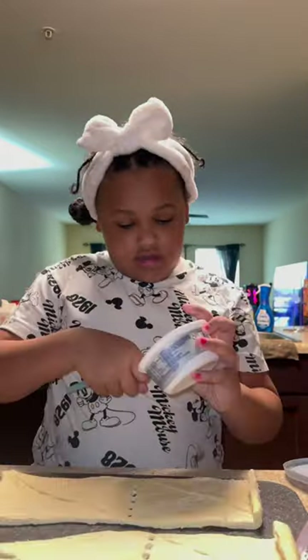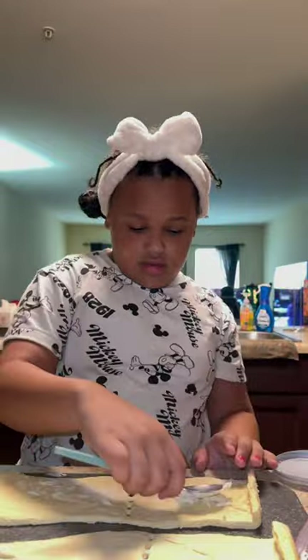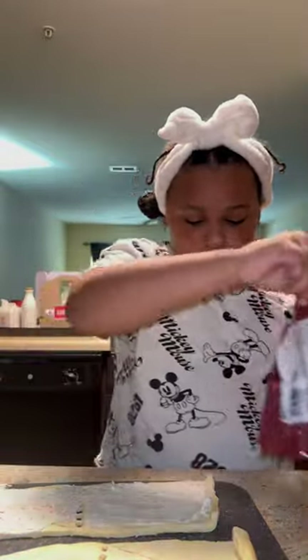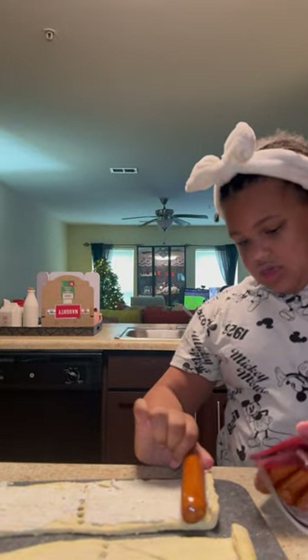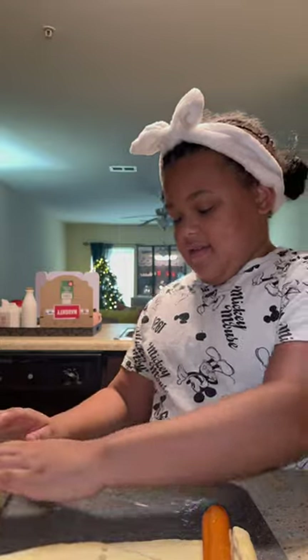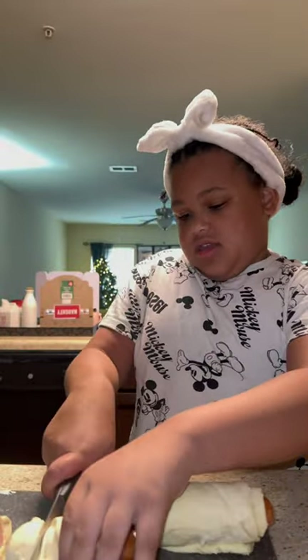I didn't want to make them the regular way, so I got out some crescent rolls, split them in half, and on one end we rubbed some garlic and herb cream cheese. We only did one half because I wasn't sure she'd actually like the cream cheese. Then we rolled them up and I let her cut them into cute little spirals.